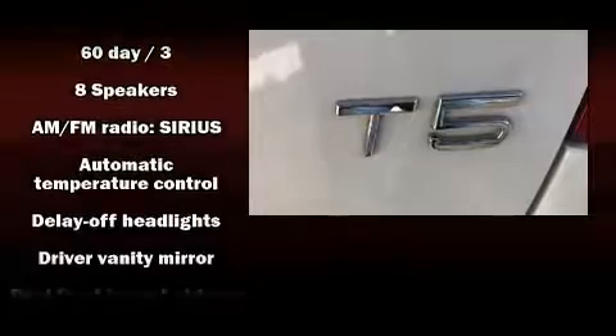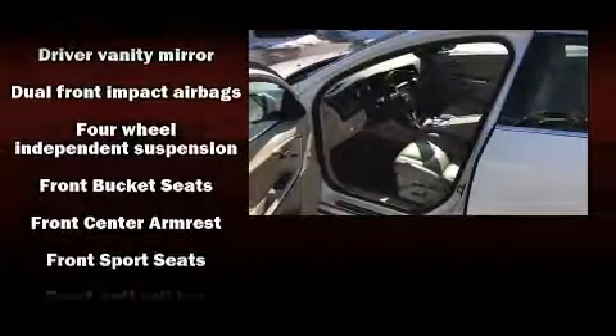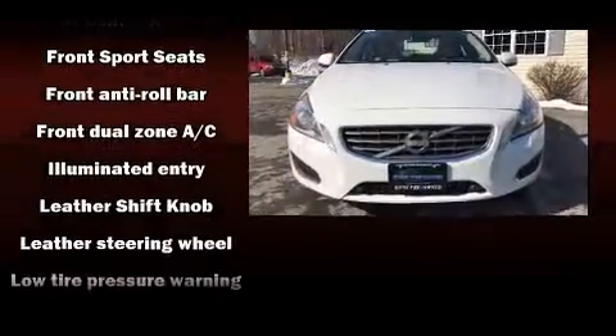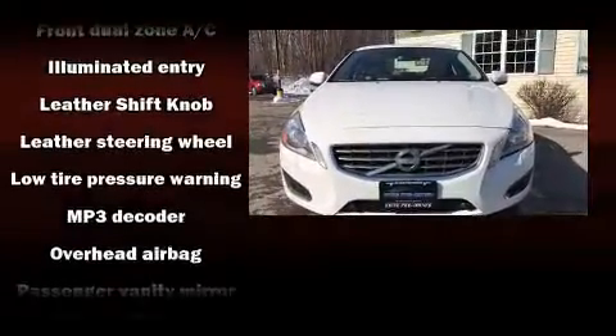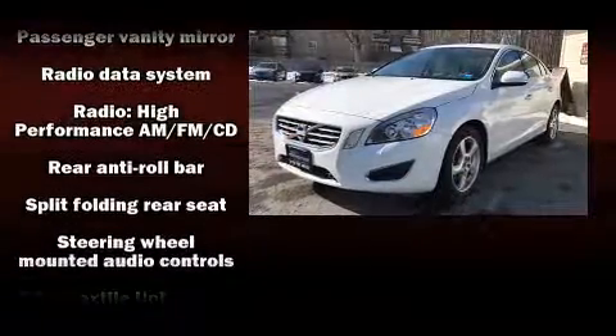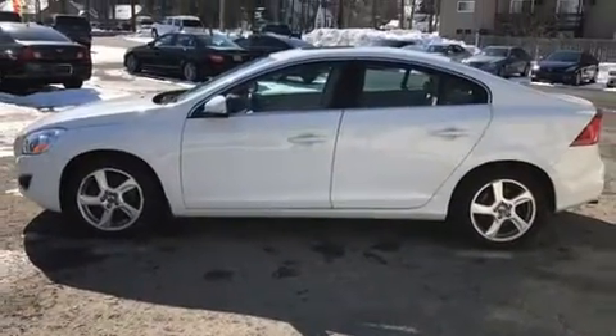Volvo ensures the safety and security of its passengers with equipment such as head-curtain airbags, front-side impact airbags, traction control, brake assist, anti-whiplash front head restraints, a security system, and four-wheel disc brakes with ABS. Electronic stability control ensures solid grip atop the road surface, no matter how challenging the driving conditions.